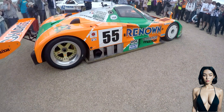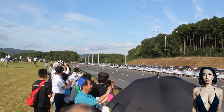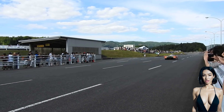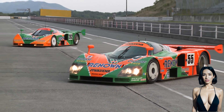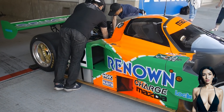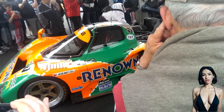Each rotor had a displacement of 654 cc, and there were four rotors in total, making the engine's total displacement approximately 2,616 cc, though the FISA reciprocating equivalent was listed as 4,708.8 cc. In the 787B, this engine produced approximately 700 horsepower, which was a remarkable figure for its time.